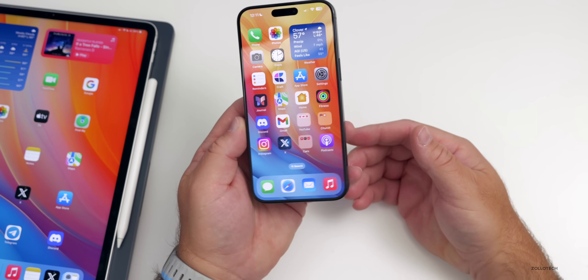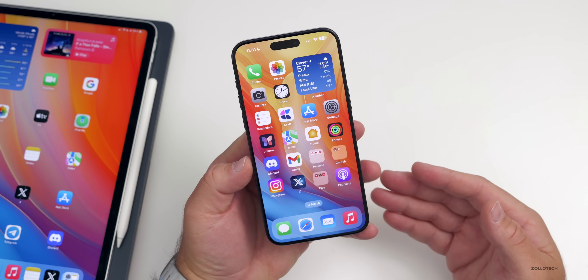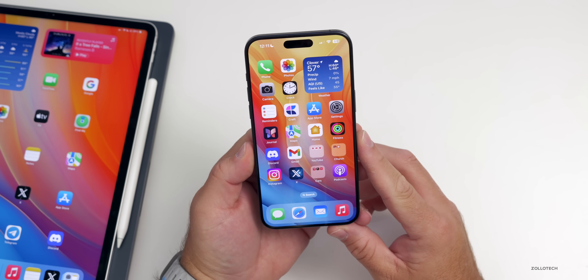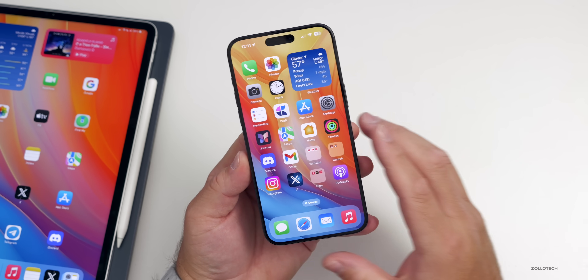Apple has said the Vision Pro headset will launch in early 2024, but in Mark Gurman's latest Power On newsletter at Bloomberg, it seems it may not arrive until March due to not being ready yet. Apple did say 'early 2024,' which can mean quite a few months into the year. Let me know in the comments if you're even interested in Apple Vision Pro.